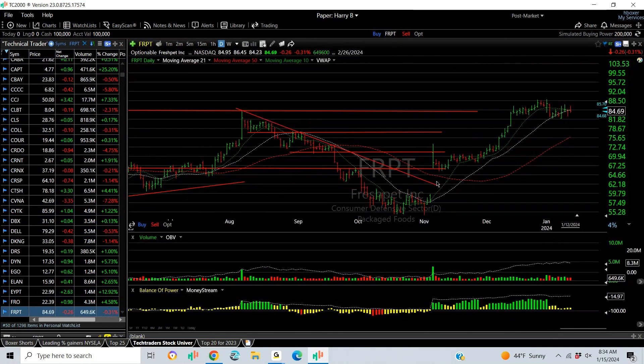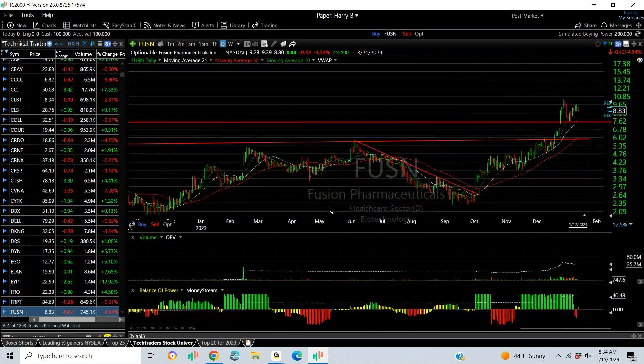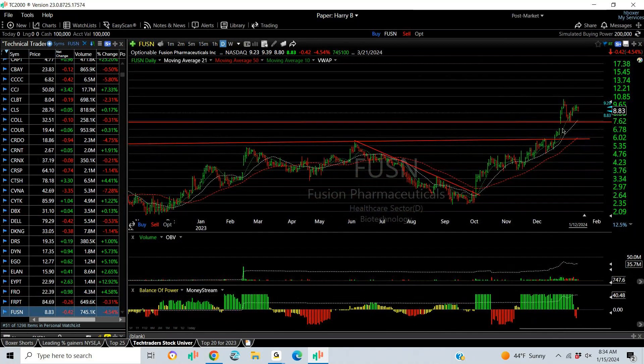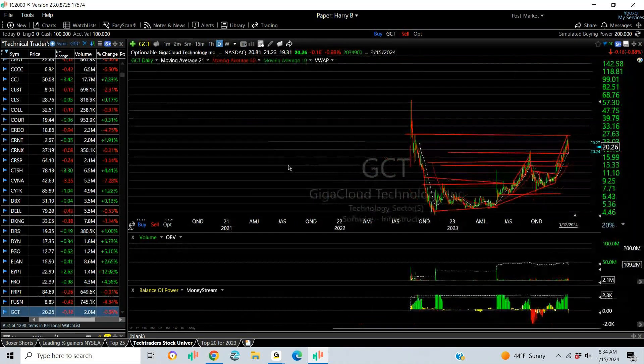FRPT — Fresh Pet: breakaway gap, coil, run up to resistance, and now another coil — looks like a one, two, three, four. If I extrapolate this properly, looking at $100 as a target — this is a good-looking chart, might be a good option play too. Fusion is another junior biotech with a breakout through multiple tops, breakaway gap, pullback and retest — nice setup. Next target, if it gets through here, might be 14. Your targets on that one are 11 to 14.